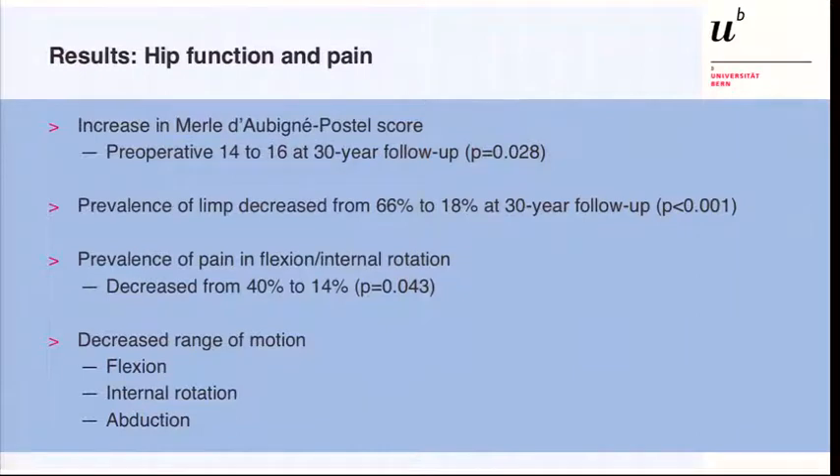We also found an increased Merle d'Aubigné score in those hips with preserved joint after 30 years. Limp and the impingement test decreased compared to preoperative status, and we found a decreased range of motion for flexion, internal rotation, and abduction.